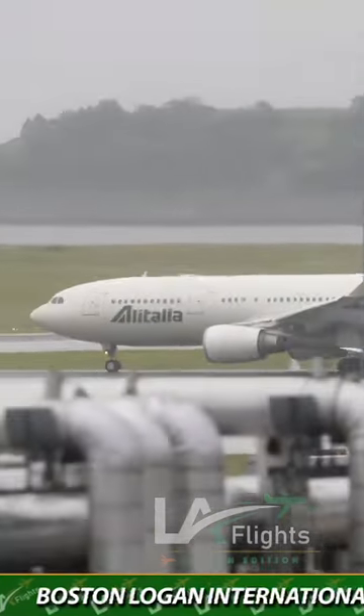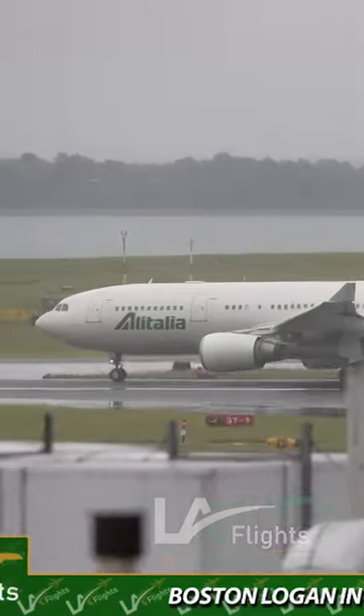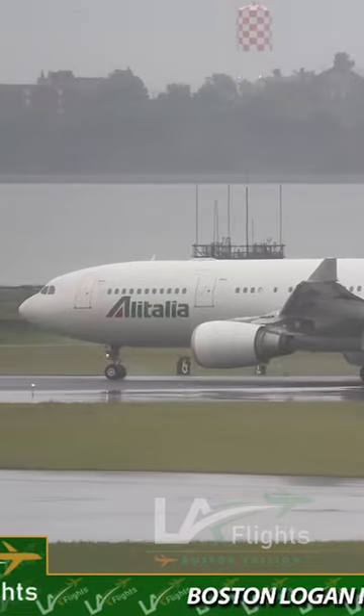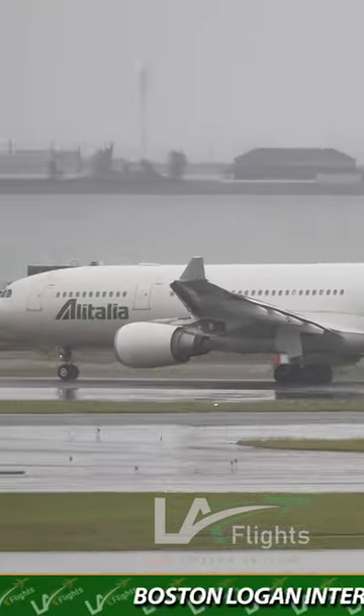Here goes the water spray for ETA. Here it goes. Let's see the A330 getting a move on. A lot of water spray. Wet runway, runway niner, flying to Rome. This is a journey covering 4,000 nautical miles.